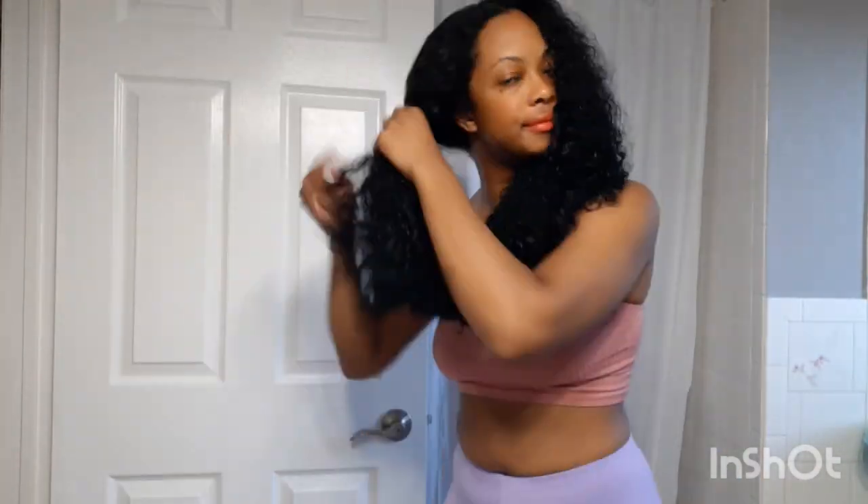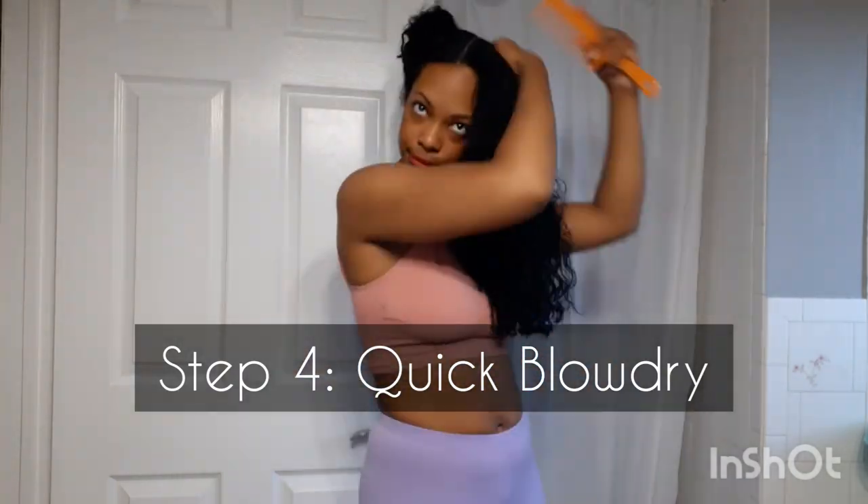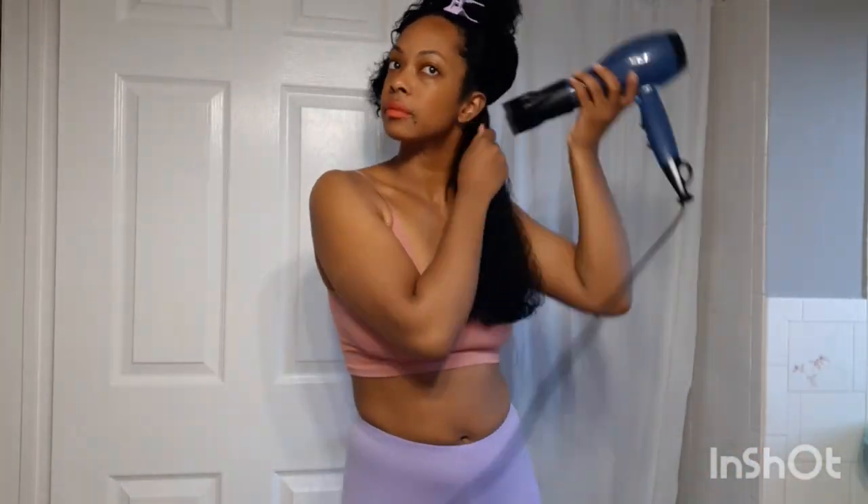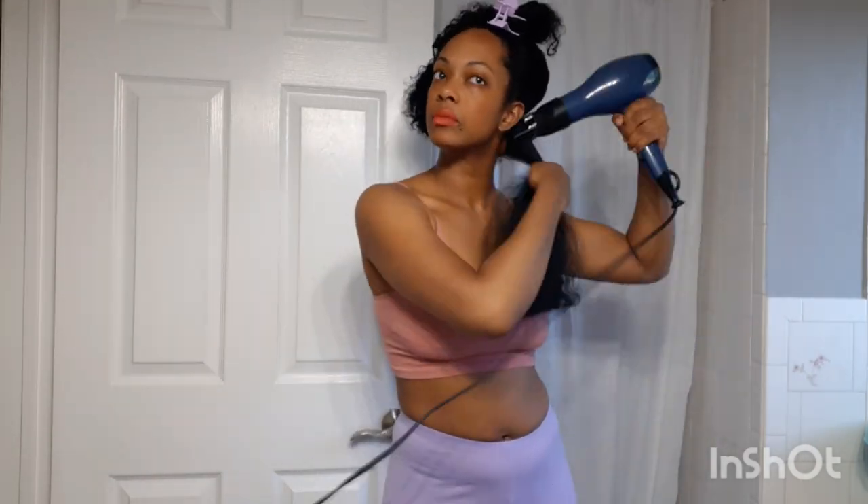This is what my hair looks like fresh out of the shower — there is no product in my hair right now. It feels light, clean, and super soft and ready for the next step. I am going to section my hair and work from one side to the next. I am not going to apply my Cantu daily oil moisturizer as I normally do; I'm just going to jump right into doing a quick blow dry.